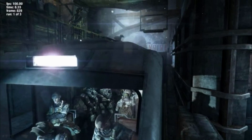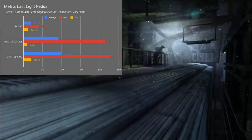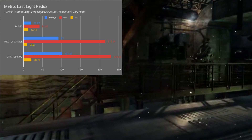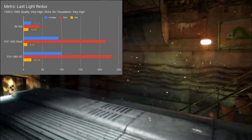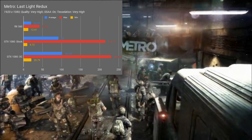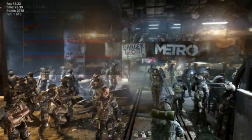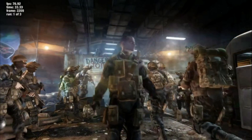Last on our lineup is the Metro Last Light Redux benchmark. At the stock clocks, we averaged 92.00 FPS, with a max of 215.19 and a minimum of 9.72 FPS. After the overclock, those numbers rose to 101.67 average, 230.63 max, and 20.79 minimum FPS. It seems that these cards really like to overclock, and it shows in the performance gains in our benchmarking data.